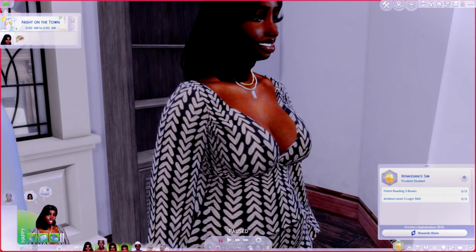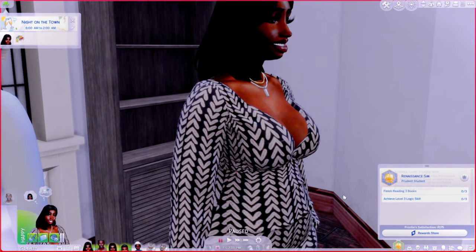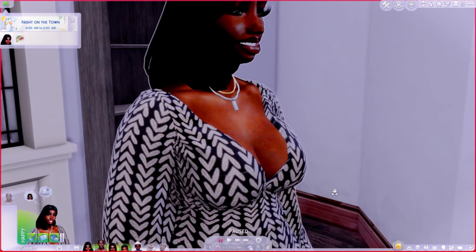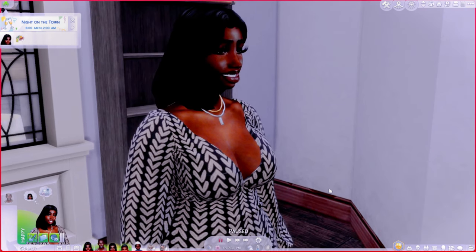Priscilla is a Renaissance Sim — she needs to finish reading three books and achieve level three in logic. Our mama is a judge, so I'm thinking about using my courthouse lot and taking her to court sometimes for realistic gameplay, going to work with her. The rabbit hole is fine but I really wish for the law career you could actually go to work with them.